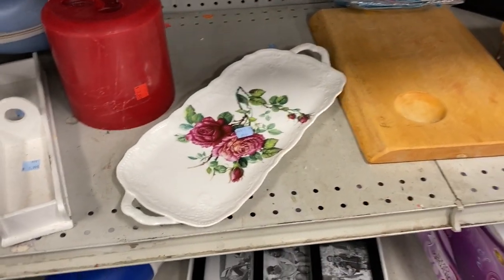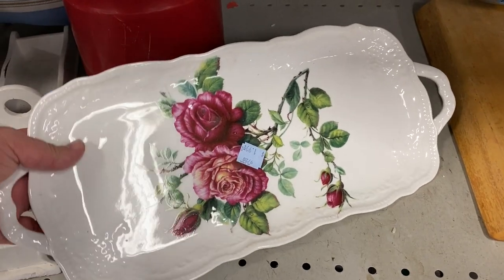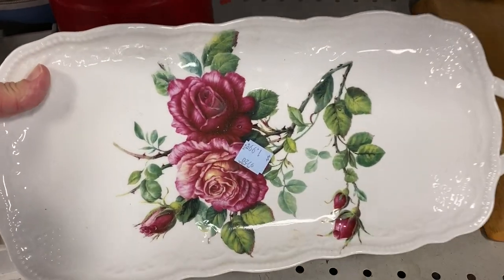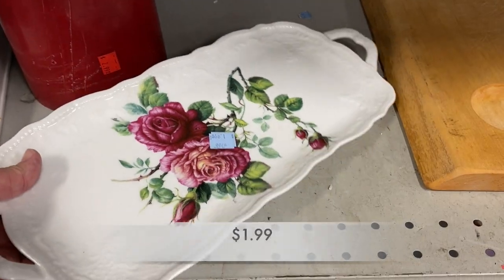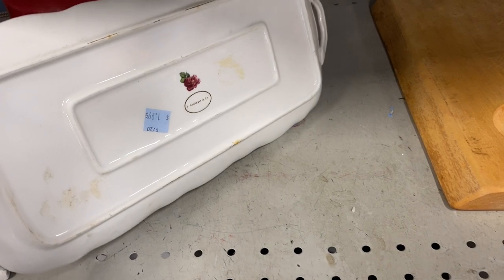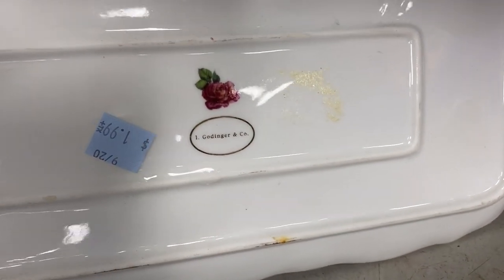Then I saw this beautiful platter. Absolutely gorgeous, $1.99. The paint was beautiful — no paint loss, no chips or cracks. It was stunning.